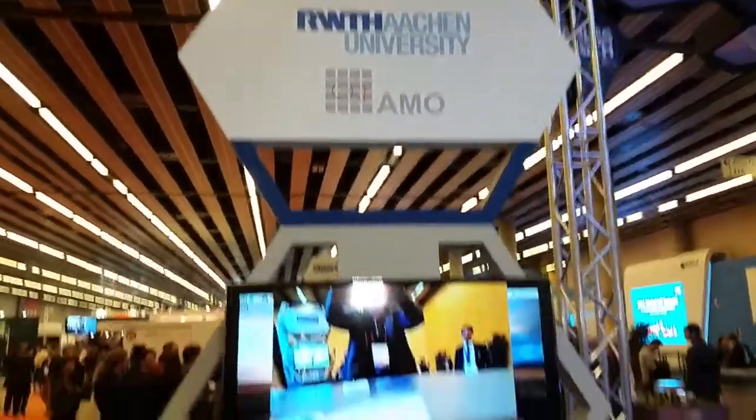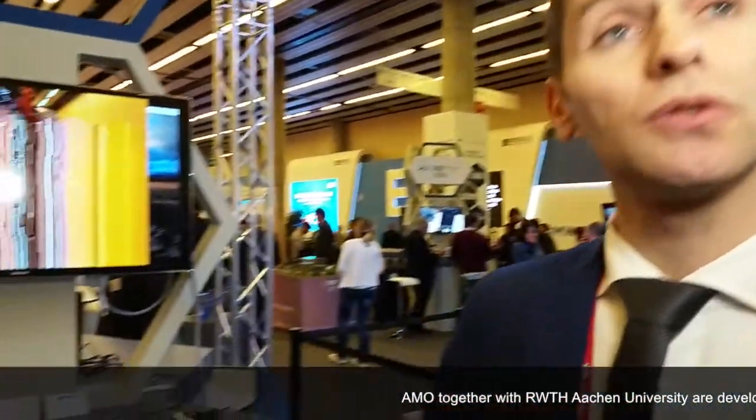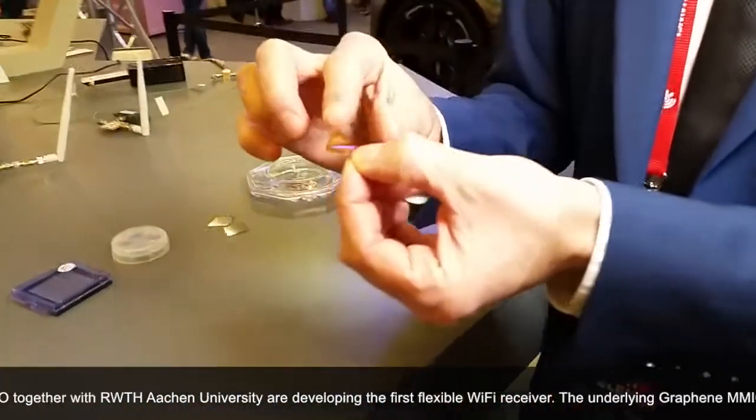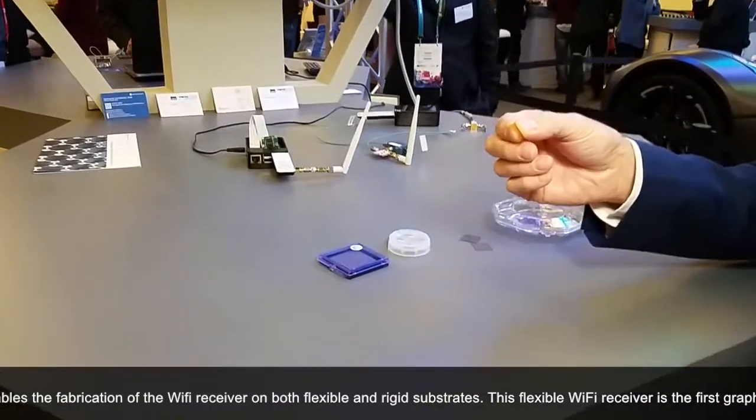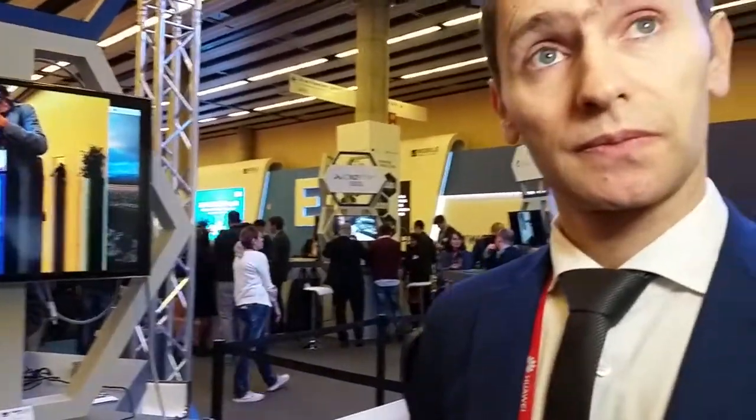This is from RWTH Aachen University. Here we have a Wi-Fi receiver based on graphene devices, which has the feature of being integrable on a wide variety of substrates — among others, very flexible ones like this piece of plastic. We also have it on glass, and in principle it can go on paper and other substrates. The nice thing about graphene is that its performance is independent of the substrate, so it has good high-frequency performance. We have circuits working up to 90 GHz with this technology.